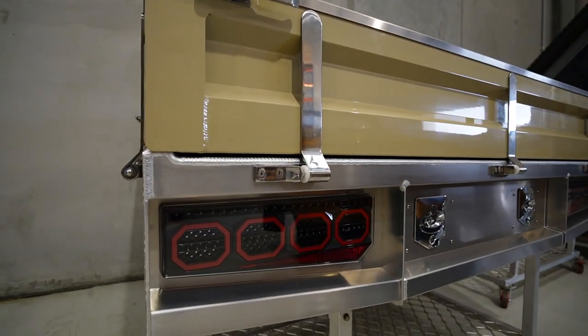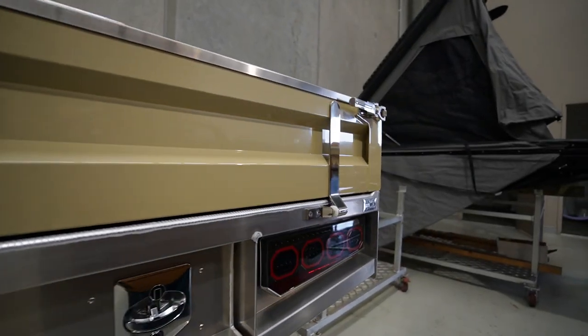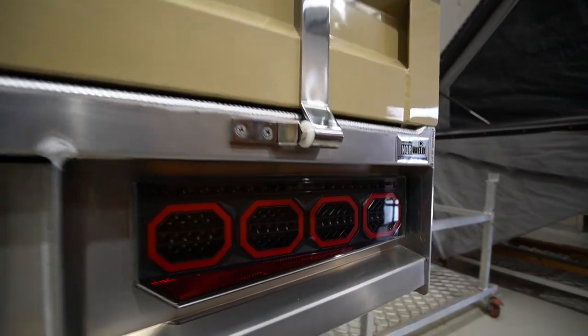Here are the new tail lights. Very nice.